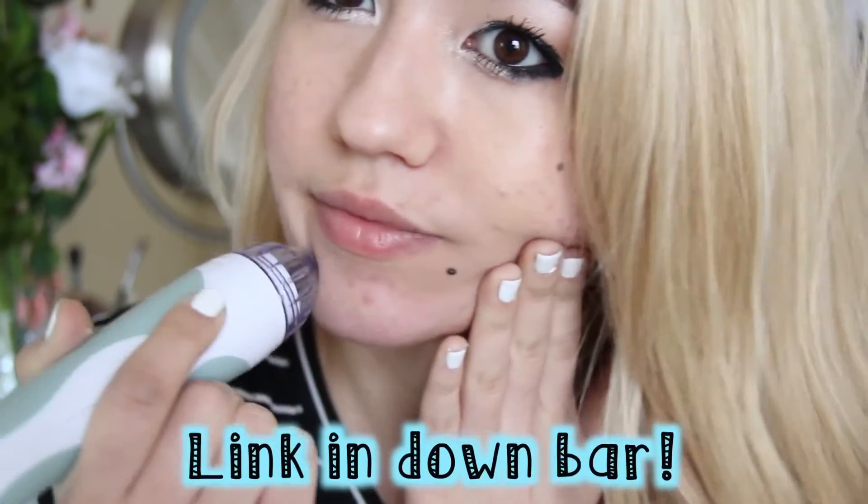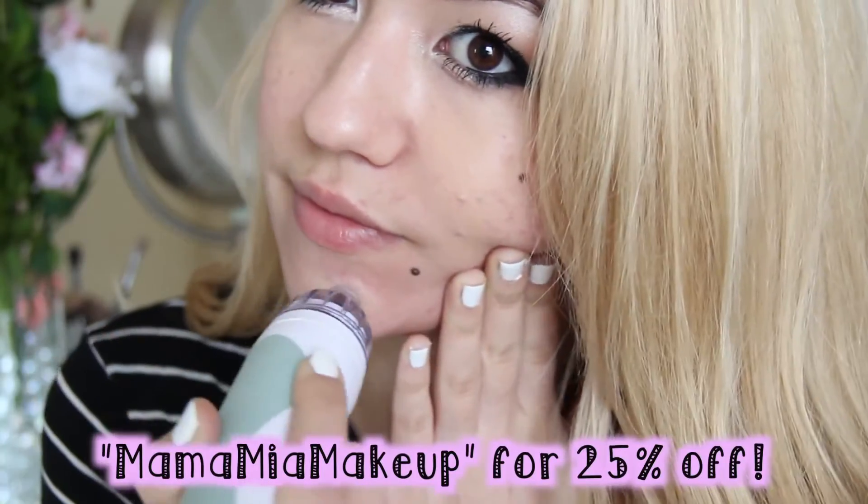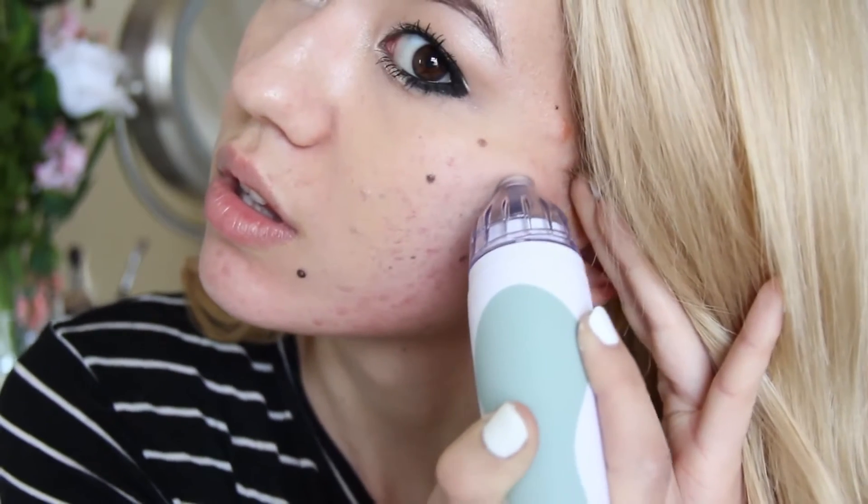Also, there's a PMD Pro launching, which has two different speeds and four different discs, which is a lot better than this one. So if you want to check that out, I'm going to have a link in the description. You can also use the code MAMAMIAMAKEUP to get 25% off. Highly recommend it — I seriously would not be talking about it if I didn't love it. I've been using it for three years and it does my skin really, really good.